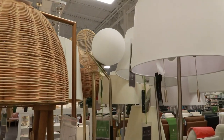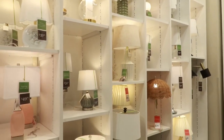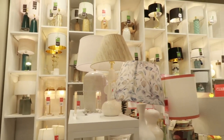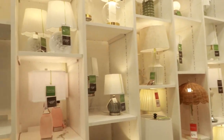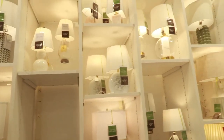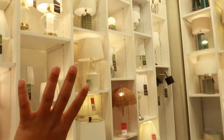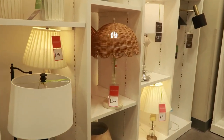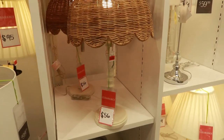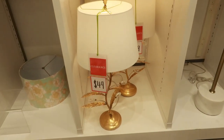Wow, this looks super bougie — it has all these lamps and it just looks so elevated, and it makes the ceiling look so tall too. It kind of looks like you could take pictures here — I think it would look like a cool photo shoot. Y'all think I'm crazy? Oh, this one's fire, $56 too!